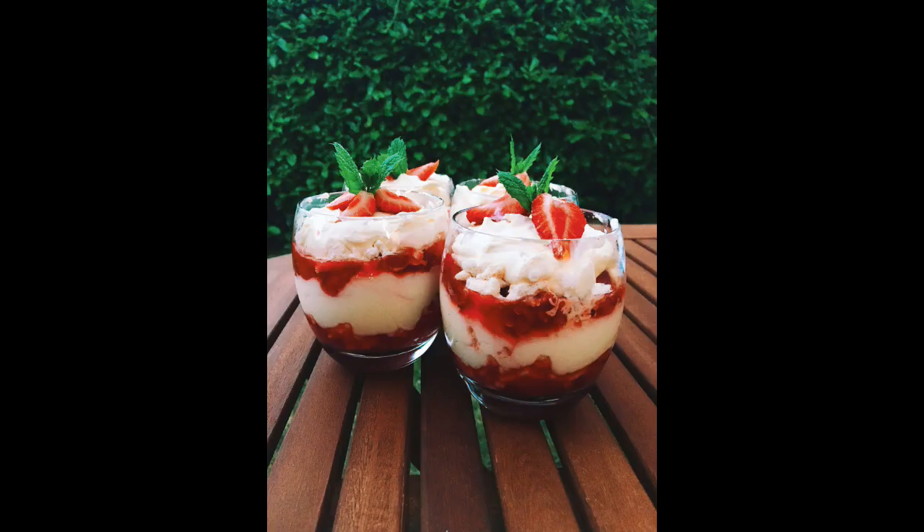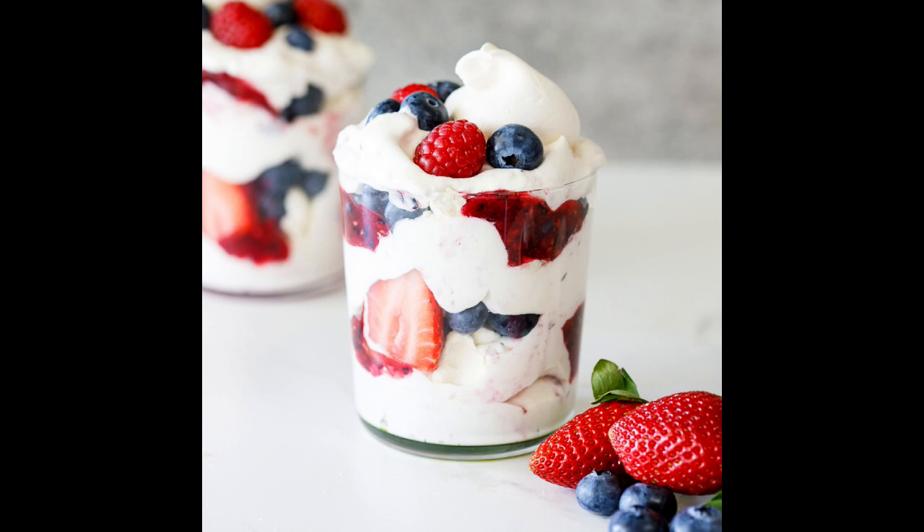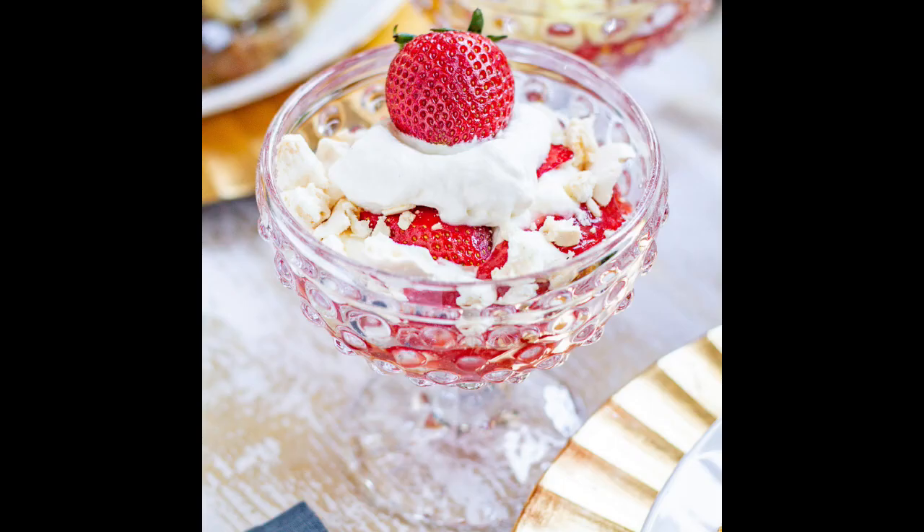At number 6 is Eton Mess, a traditional English dessert consisting of a mixture of strawberries or other berries, meringue and whipped cream. Eton Mess was first mentioned in print in 1893 and is commonly believed to originate from Eton College, traditionally served at the annual cricket match against the pupils of Harrow School.